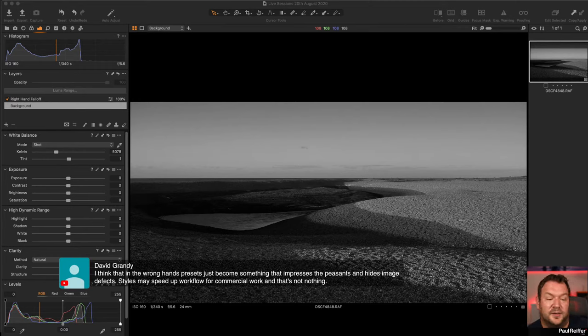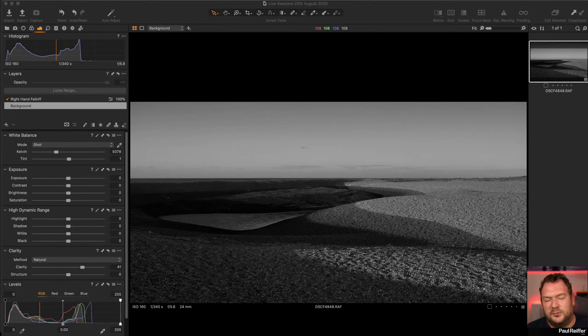Styles can be a problem when the before looks better than the after — Gabriel mentions this. Styles are generic changes; the maker doesn't know your specific image. If you present a Milky Way versus a portrait versus a long exposure, you'll get very different effects. Choose the right style for your photo. Creating your own styles as a wedding photographer is an amazing way to speed up your processing workflow — that's a great use of styles.